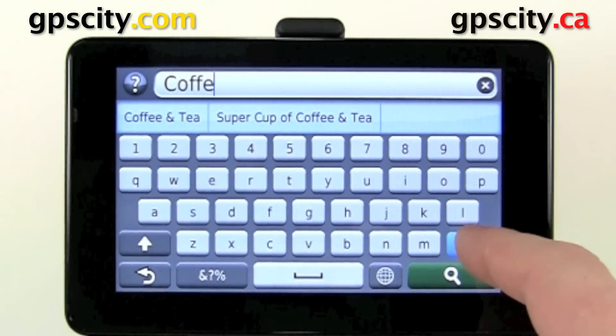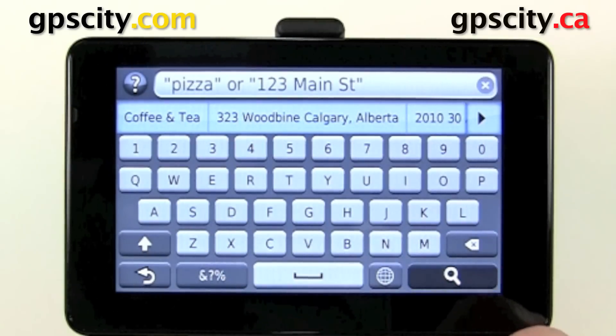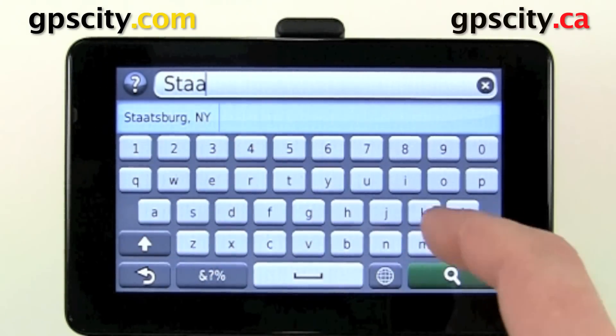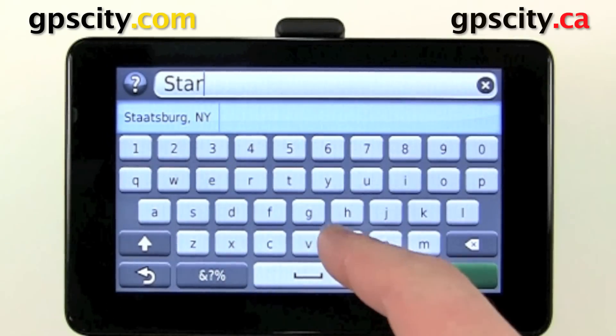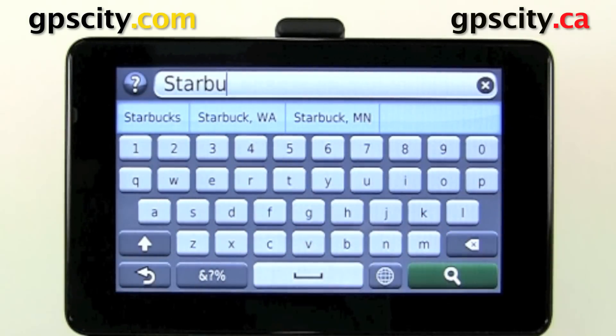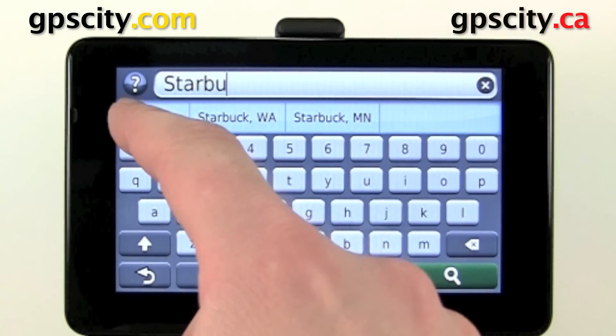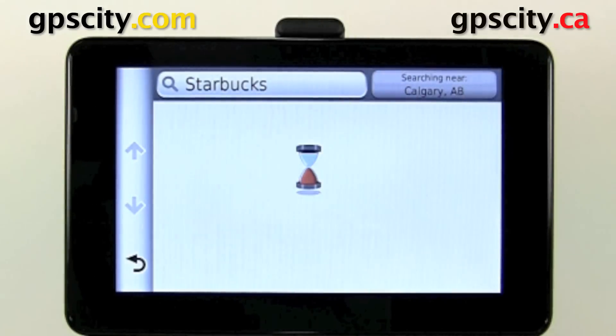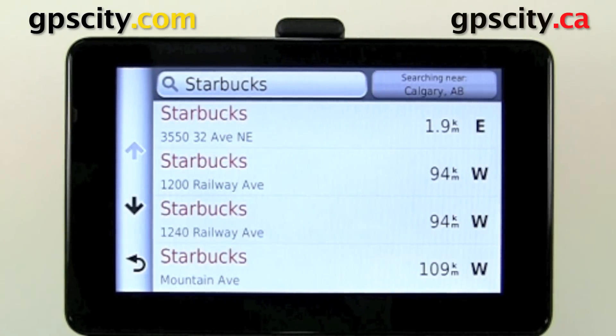We could also search a specific point of interest name. Let's try Starbucks. You'll see down here it's got a bunch of versions of Starbucks. What we're looking for is the first option, so instead of typing it all out, let's just touch that icon. And it's going to list all the closest Starbucks to us.